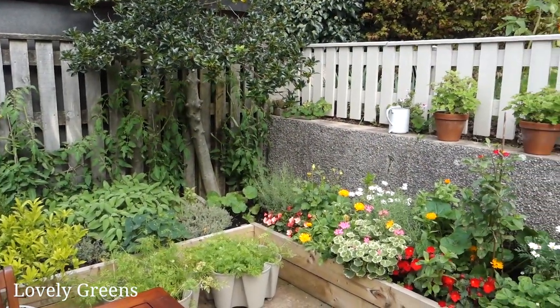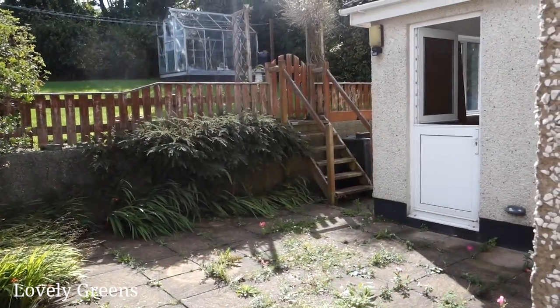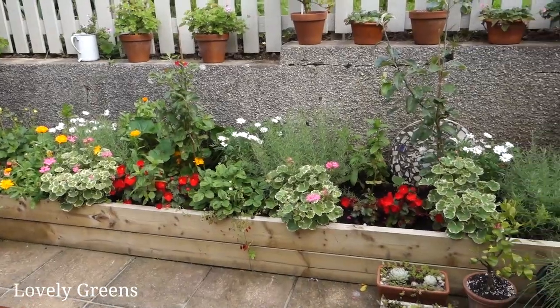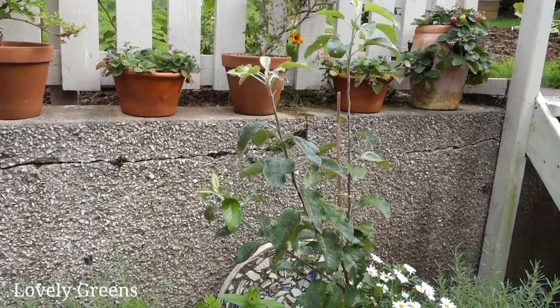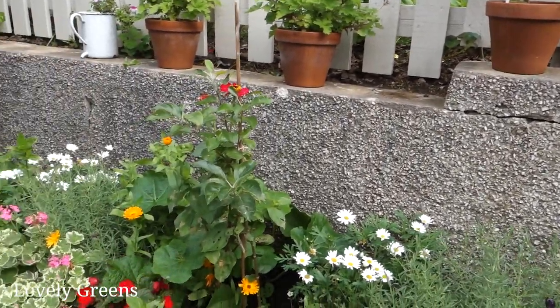Do you remember when we first moved in here and I built this planter? I did a video for it actually, and now look at it — just totally filled. This is a small fruit tree. I believe that's the pear over here, and there's an apple as well.